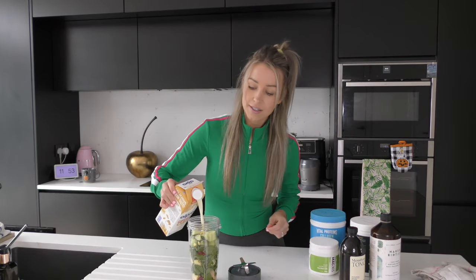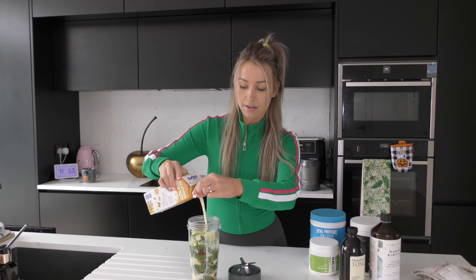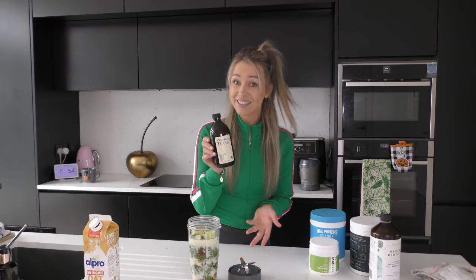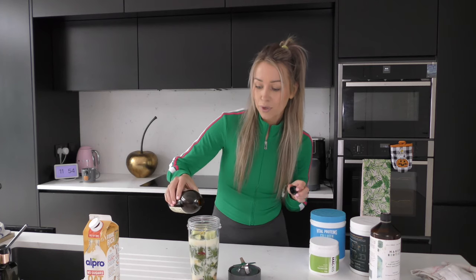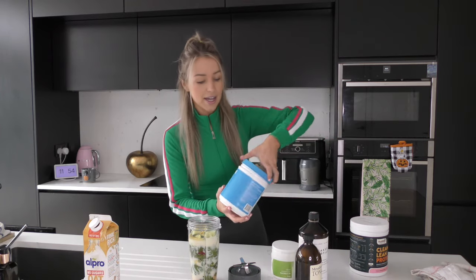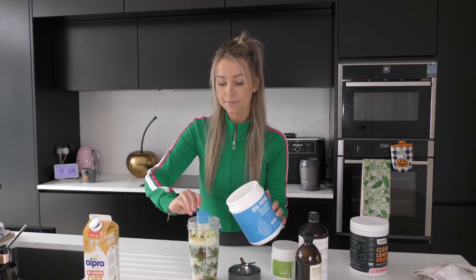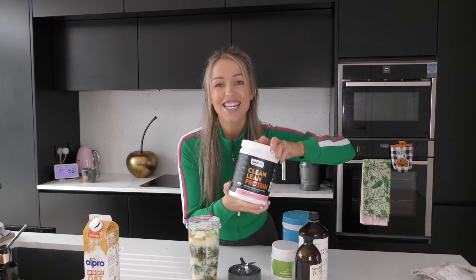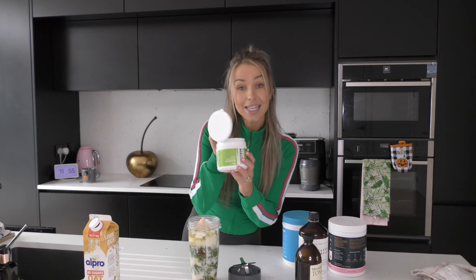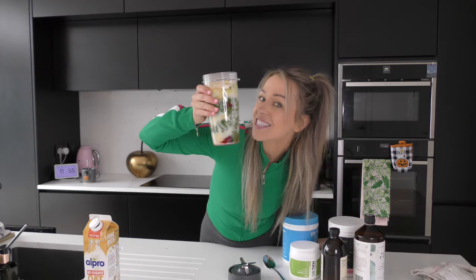So I'm going to add in some oat milk to help with the consistency and the flow. Then I'm going to add in my other key ingredients - these are optional, you don't have to take them, but I take them every day in my smoothie. I pour in some Naked Biotics, then I'll add in some of my vital proteins - two scoops of that. Then some of my clean lean protein. And last but not least is my magnesium - I take a quarter spoon of that and pop it in on top. And this is the final mixture, so let's go and mix it.